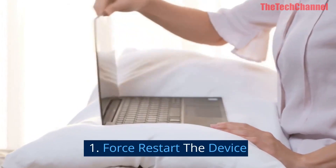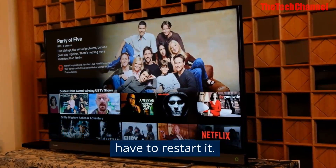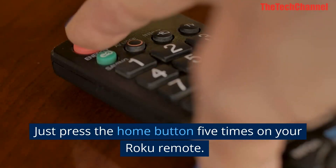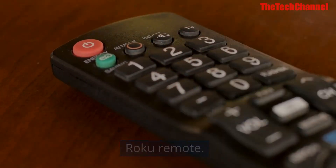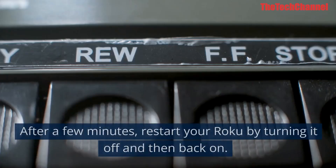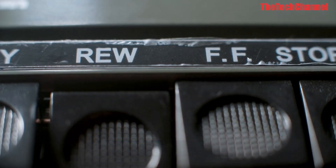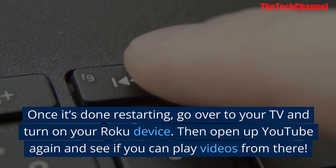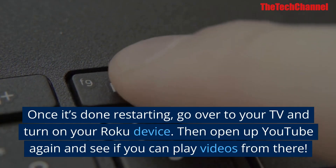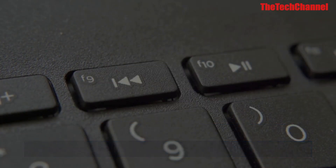One: force restart the device. If YouTube isn't working on your Roku, you just have to restart it. Press the home button five times on your Roku remote, then press your up arrow once and hit rewind twice, finally fast forward twice to finish. After a few minutes, restart your Roku by turning it off and then back on. Once it's done restarting, go over to your TV, turn on your Roku device, then open up YouTube again and see if you can play videos from there.